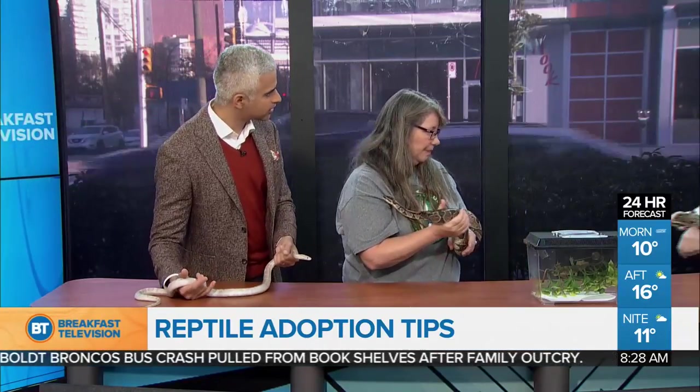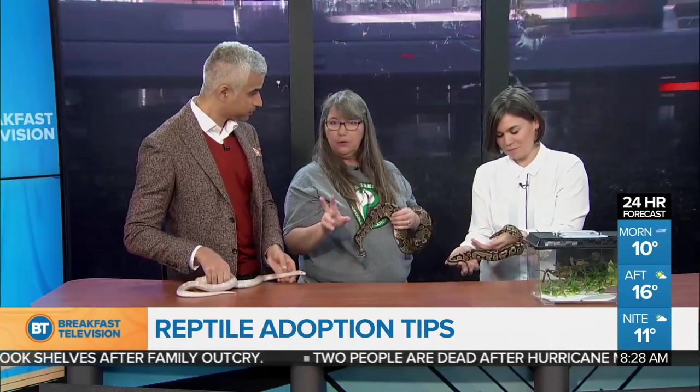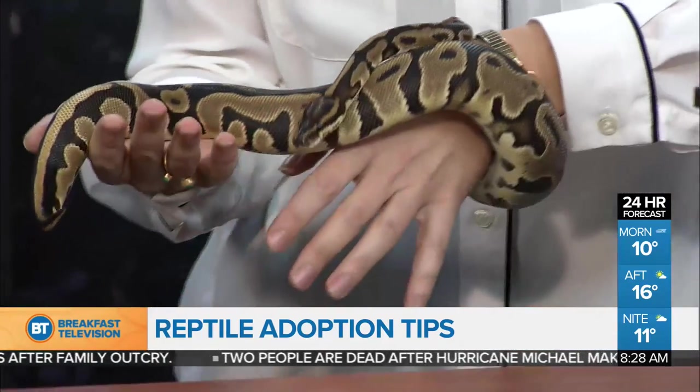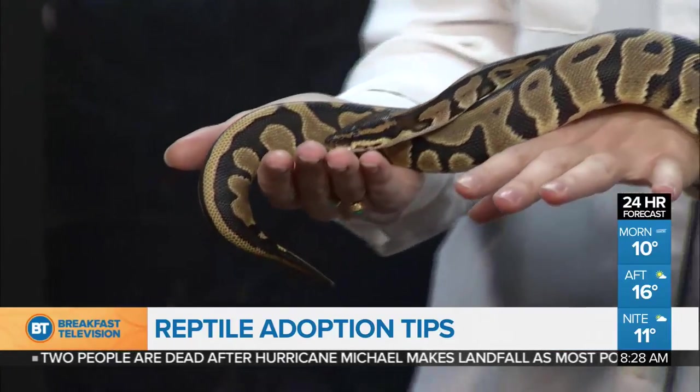I love how calm it is just holding them — it's very chill here. And you've brought a third. Megan, our producer, is holding — who's this? This is Leo. Leo came in with Violet. Leo and Violet are two of 24 animals that came in in January, and I think we have three left from that group.